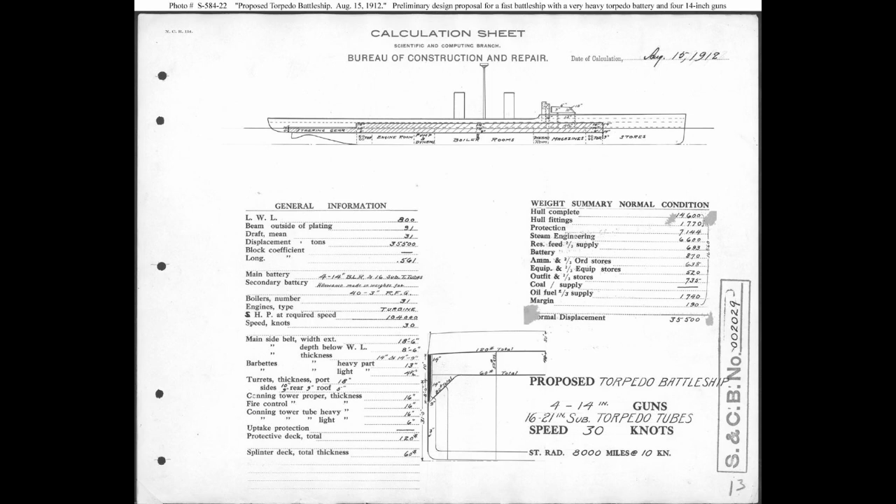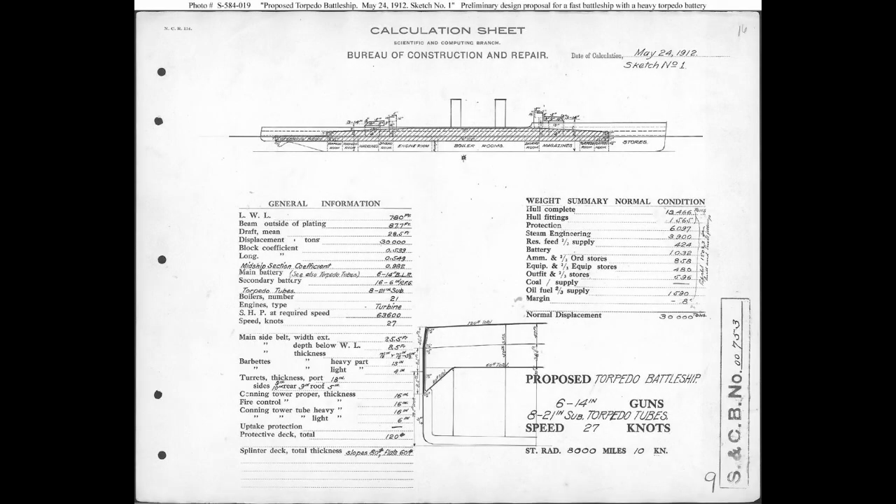While the very earliest designs had armor belts somewhat in line with either a standard type battleship — roughly 14 inches thick — or a battlecruiser at seven inches thick, by the end they ditched a belt entirely. Instead, they were only armored with a four-inch deck and barbettes of the same thickness for the two twin 14-inch gun turrets. The final design was a giant protected cruiser, at least in armor layout — a giant protected cruiser fitted with four 14-inch rifles, eight 21-inch torpedo tubes, and no fewer than 40 6-inch secondary guns. She's more of a secondary monster than a torpedo monster at that point.